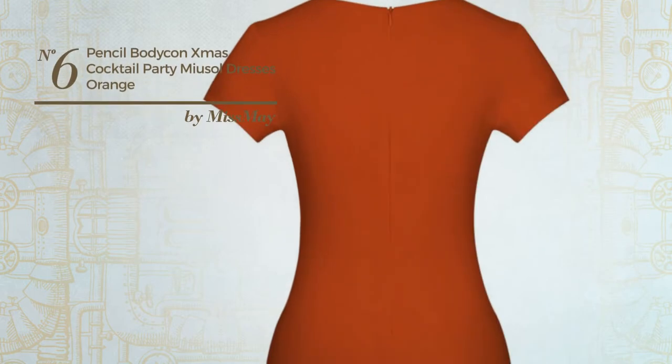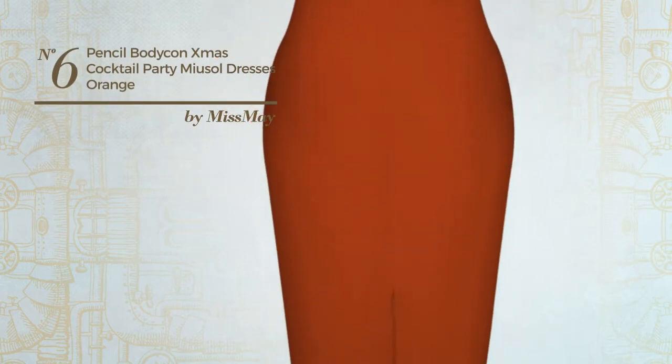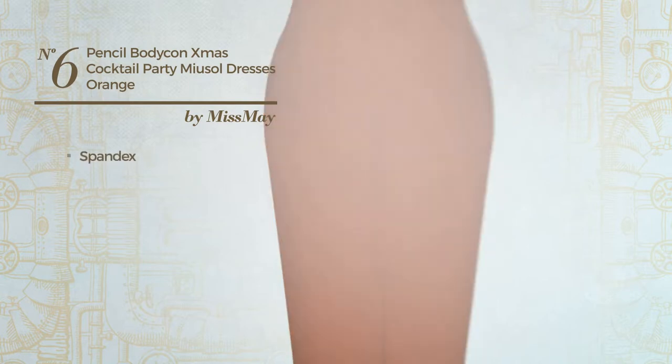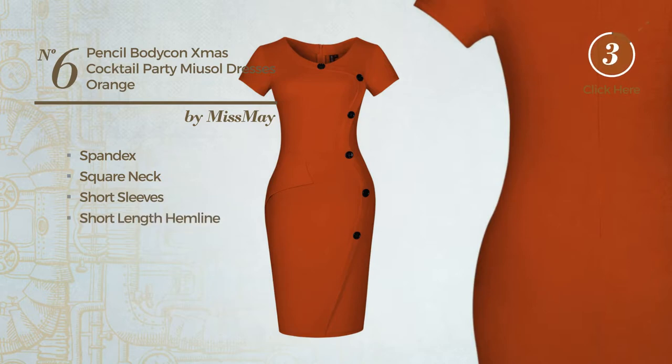Number 6: An All Summer Knee Length Bodycon Dress. Featuring an elegant style, crafted from soft spandex. This dress includes short sleeves and a short length hemline. Available in 3 other colors.